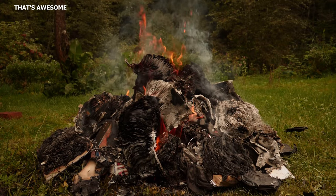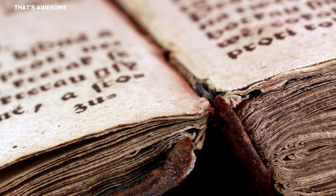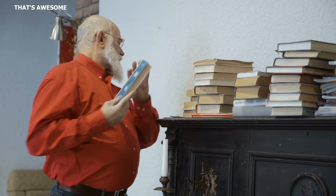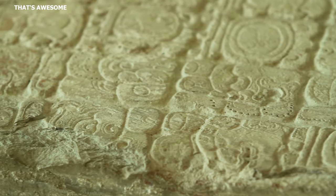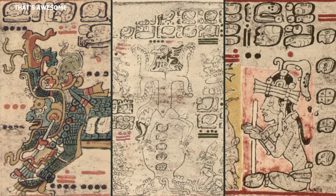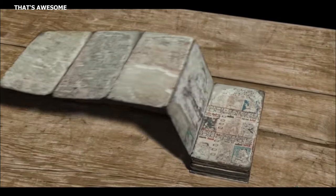During the burning at Mani, only three Maya books survived: the Madrid Codex, the Dresden Codex, and the Paris Codex. These were later found in their respective cities and have been valuable sources of knowledge for scholars, particularly regarding Maya beliefs and calendar. The codices were meticulously created by scribes who closely observed astronomy — the Dresden Codex, for instance, dedicates six pages to accurately calculating the rise and positions of Venus, demonstrating an extraordinary level of accuracy surpassing other ancient civilizations.